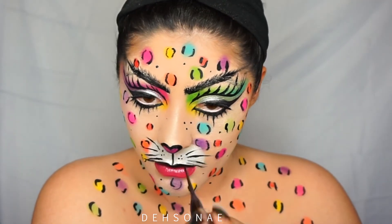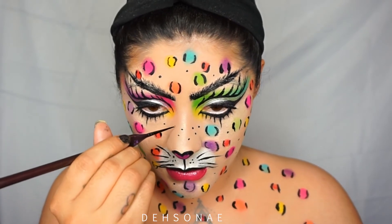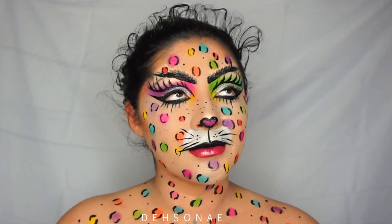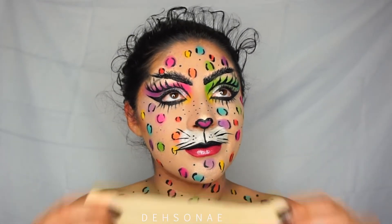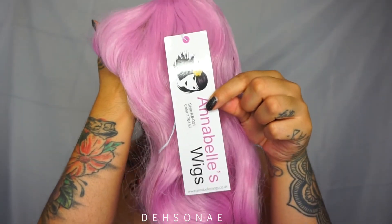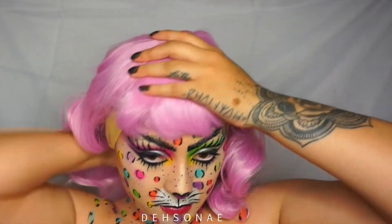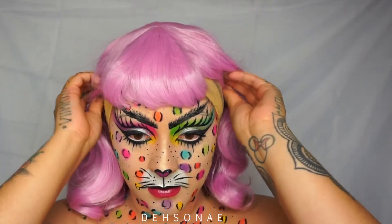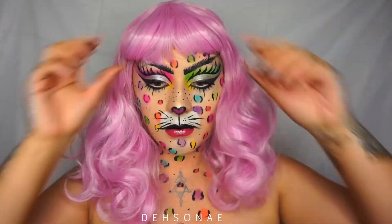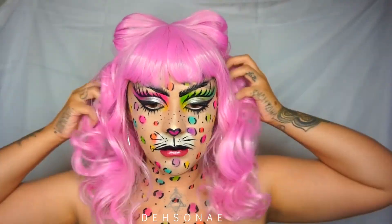I just felt like you needed something, so I went around and added some dots as well as some freckles on my face. This wig is from Annabelle Wigs and is like a Frenchie pink-looking wig — it's super cute. I'm just gonna pop this on really quick and run my fingers through it just to make it a little bit more fluffy.